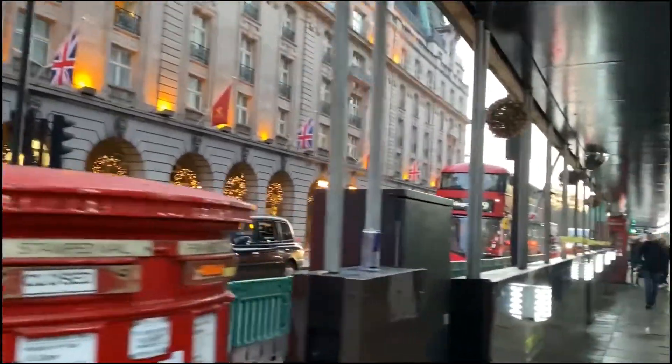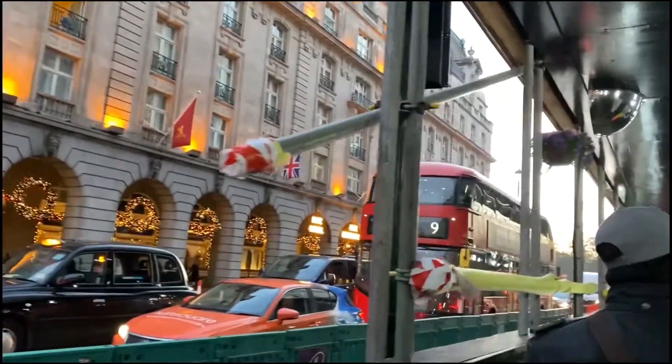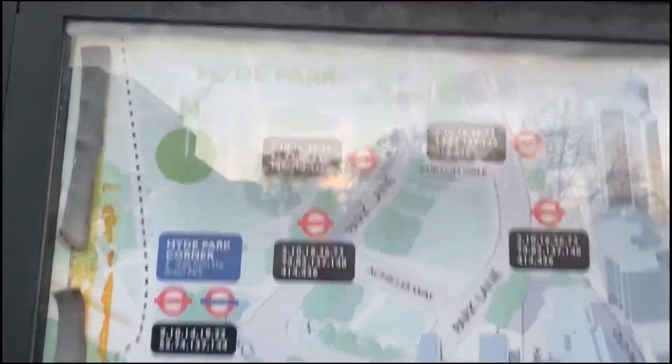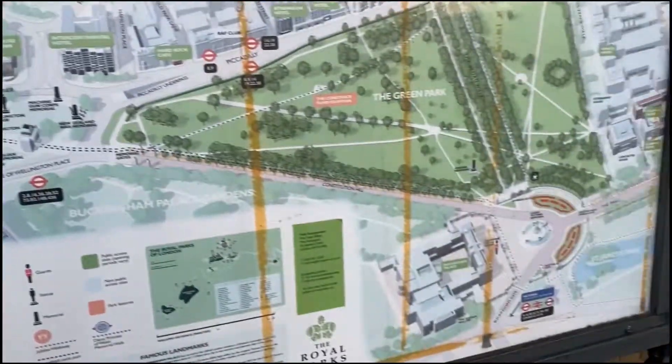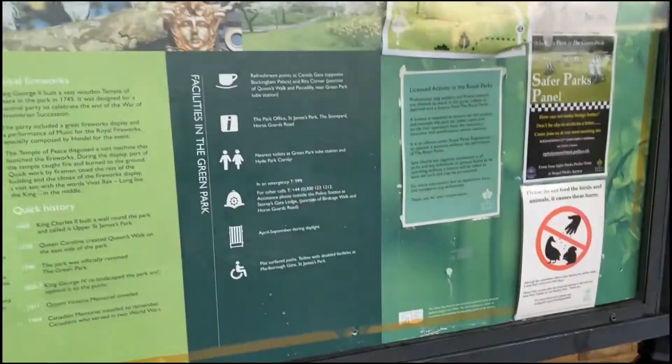Now I am going to Buckingham Palace — so next you will see Buckingham Palace. This is the biggest park of London, Hyde Park. And this is our map in case someone needs to have a look.